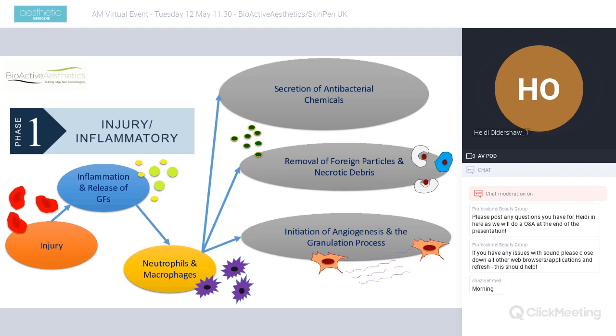The body controls the bleeding through contraction of capillaries, delivering platelets and white-blood-cell-rich blood responsible for coagulation to stop bleeding. This rich blood also delivers neutrophils, macrophages, and cytokines, which are responsible for secreting antibacterial chemicals to keep wounds safe, removing foreign particles and necrotic skin tissue. The macrophages go phagocytic and engulf dead skin tissue, and are also responsible for initiating angiogenesis and the granulation process.